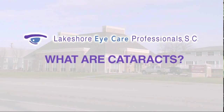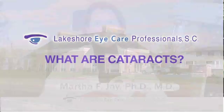What are cataracts? Hello, I'm Dr. Martha Jay and I'd like to explain what cataracts are, what cataract surgery involves, and what the newest innovations are in cataract surgery.